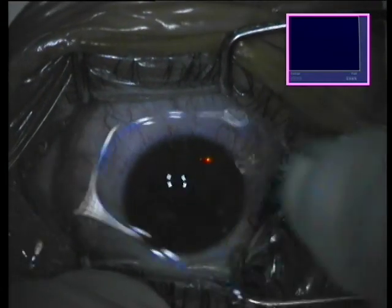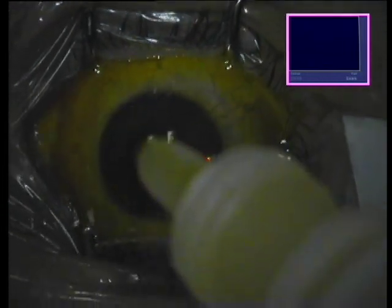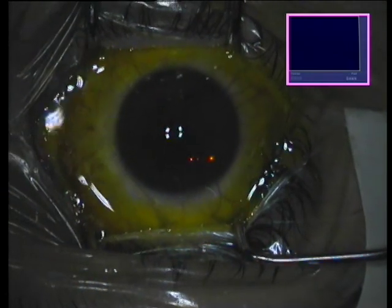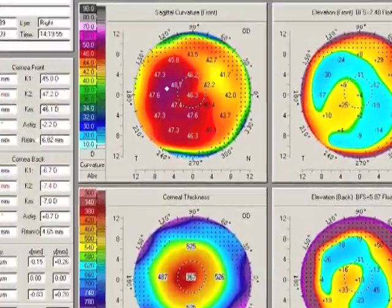The topography-guided PRK treatment is seen here and now mitomycin C, 0.02% for 20 seconds, to be washed off with chilled BSS solution. Then going consecutively on riboflavin, 0.1% drops prepared by Prior Vision, 350 milliosmol, so it's slightly hypotonic.